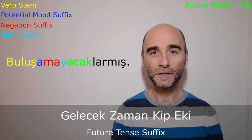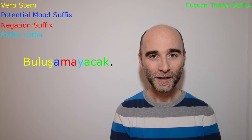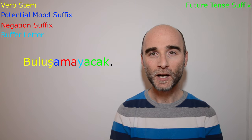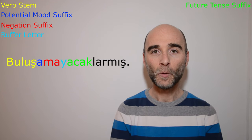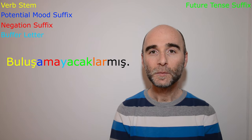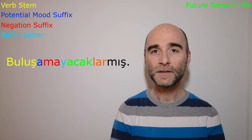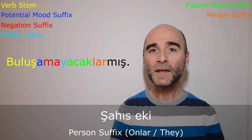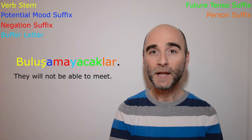With all of these suffixes, the word becomes buluşamayacak. Without the remaining suffixes, buluşamayacak means 'he or she will not be able to meet.' Now let's attach the next suffix: -lar. Buluşamayacaklar. This is the person suffix for the third plural person — basically 'they.' When we add this suffix, the meaning changes to: 'They will not be able to meet.'